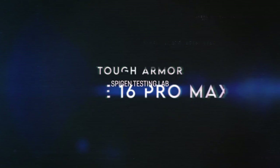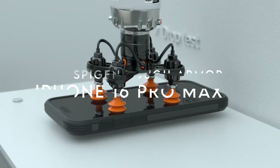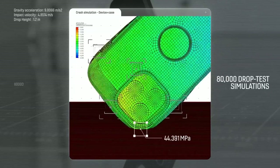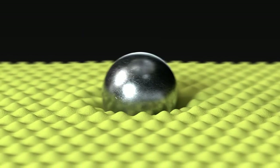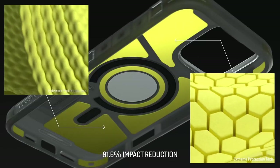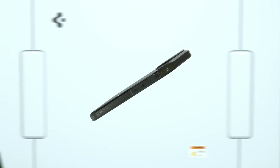At number four, the Spigen Tough Armor. This case is all about premium protection and innovative design. It's crafted from a durable mix of PC and TPU materials, featuring XRD-impact foam to ensure your device withstands drops like a champ. The AI-enhanced foam placement provides military-grade protection that truly stands out, giving peace of mind when it comes to safeguarding your device. One of the standout features is the raised edges that protect both the screen and camera.